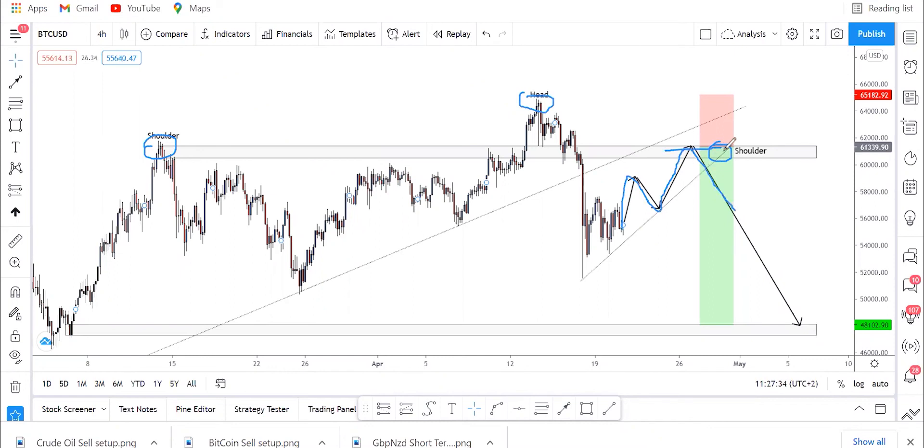It's also forming a bearish flag, which is a continuation pattern. Once it reaches this level, make sure you place your sell limits there because you might not catch it in time. We sell it all the way down to that level — it's the same setup as US30 and crude oil. Your stop loss will be above the head.